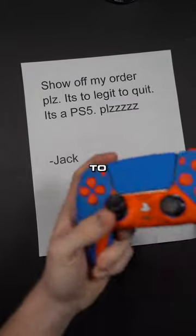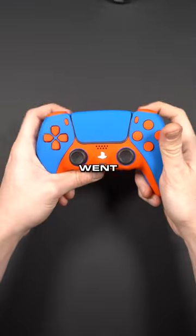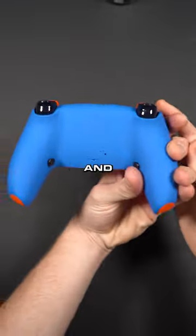Jack said, show off my order please. It's too legit to quit. It's a PS5, I got it right here. My guy went with the PS5 with mouse click triggers and two action buttons.